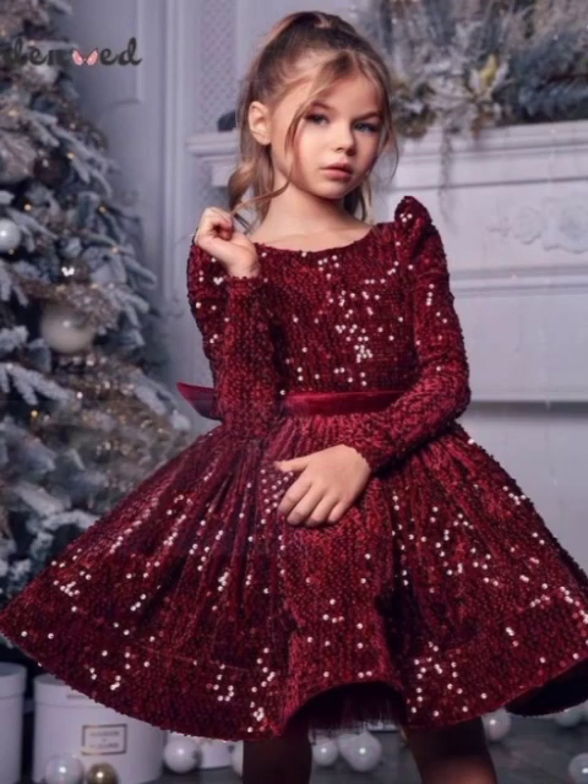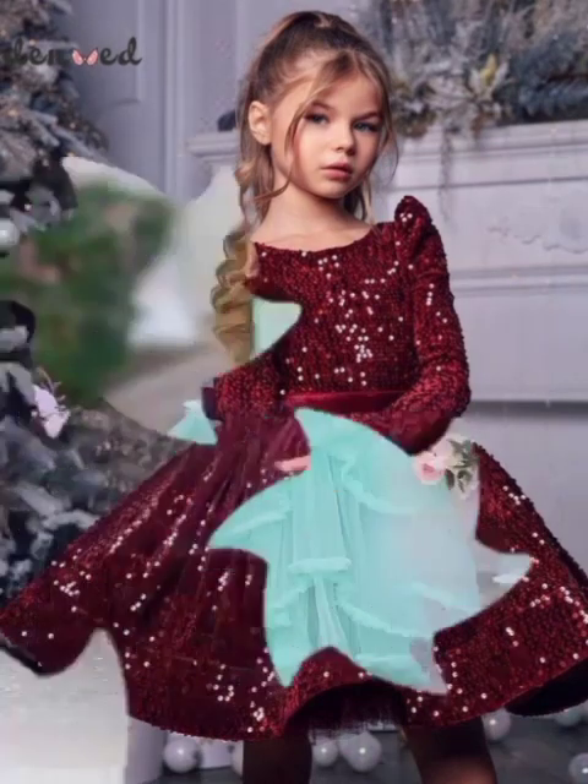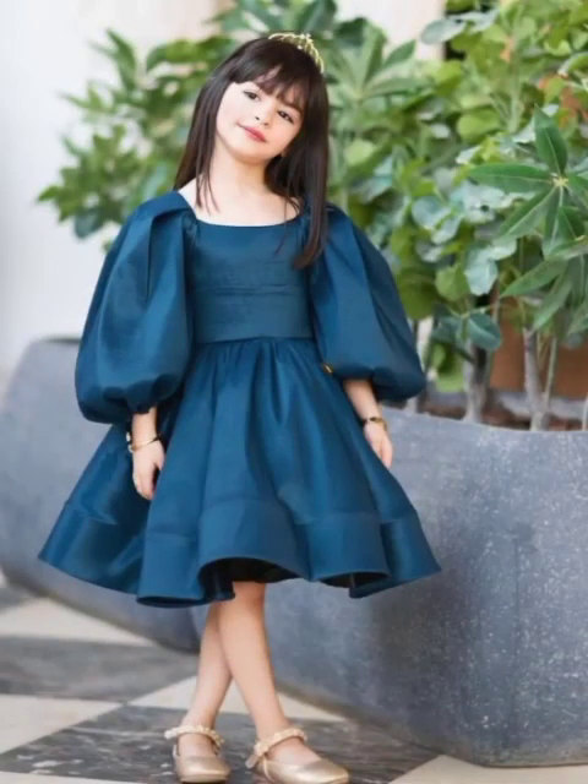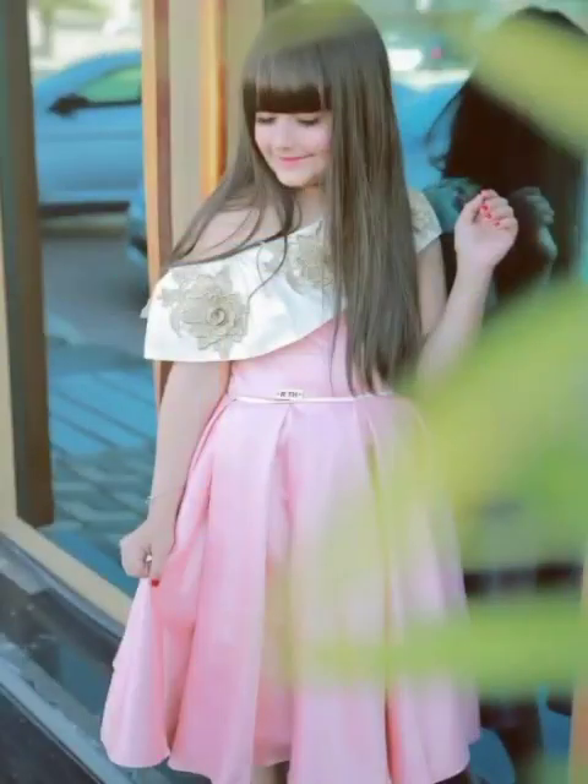When it comes to choosing the best dress for their baby girl, it is always a headache for parents because they can't choose a new fashion trend easily. We will make it easy for you. In this video we are going to tell you about designs of frocks for baby girls.